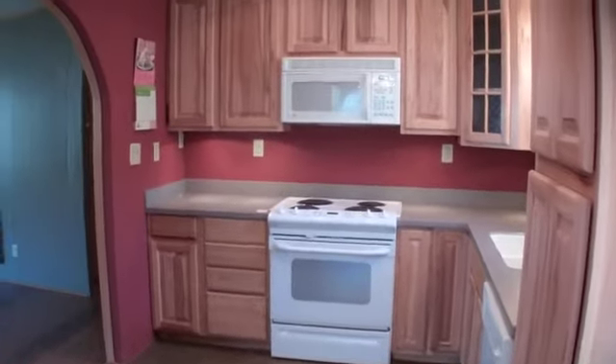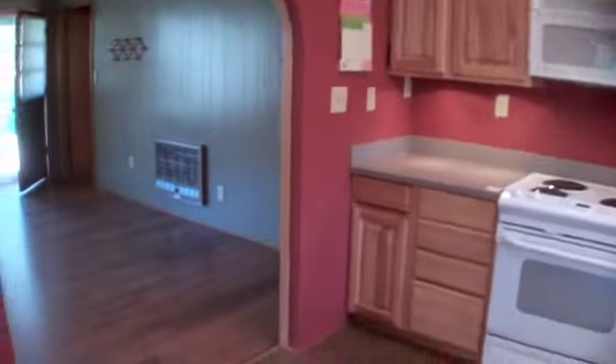Great kitchen space, a lot of room. Now let's take a look at the living room. Here are the laminate hardwood floors.